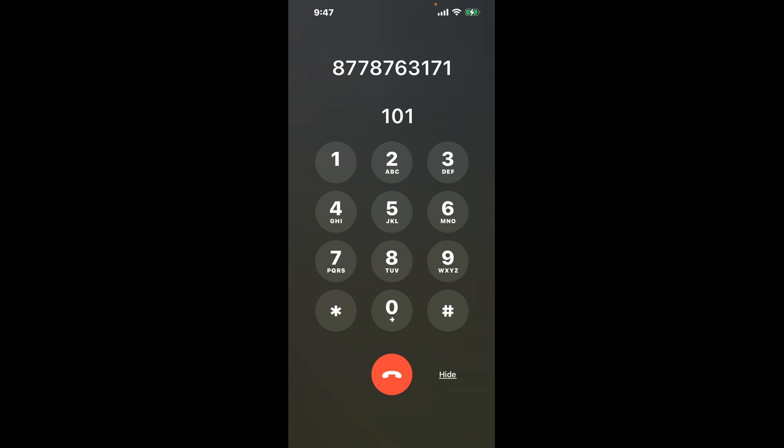First, dial 877-876-3171. As soon as the automated message starts, use this clever hack: dial the combination 1-0-1. This shortcut will bypass the lengthy automated messages and get you closer to speaking with a live person.